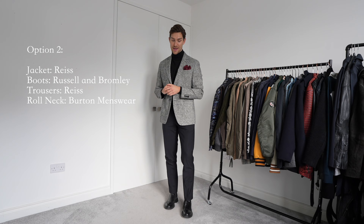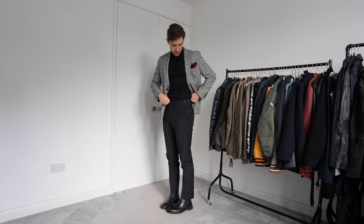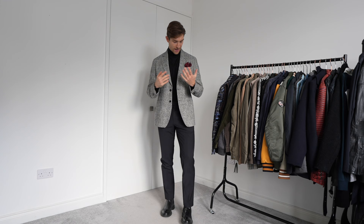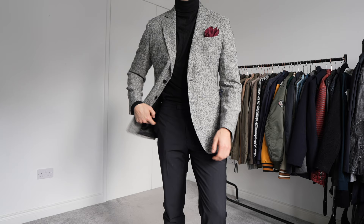Outfit number two is probably the most gentlemanly and classic British gent look of the three. It's simply a pair of ankle boots from Russell and Bromley, a pair of slim-fit trousers from Reiss with a nice buckle detail, a roll neck from Baird Menswear, and a jacket also from Reiss. I really like this look - if I don't wear it this evening I'll definitely wear it for another Christmas outing because you just can't go wrong with a roll neck and a nice blazer. I've also added a burgundy handkerchief - burgundy is a Christmas colour and it's a nice contrast with the black. Reiss blazers never go out of style.